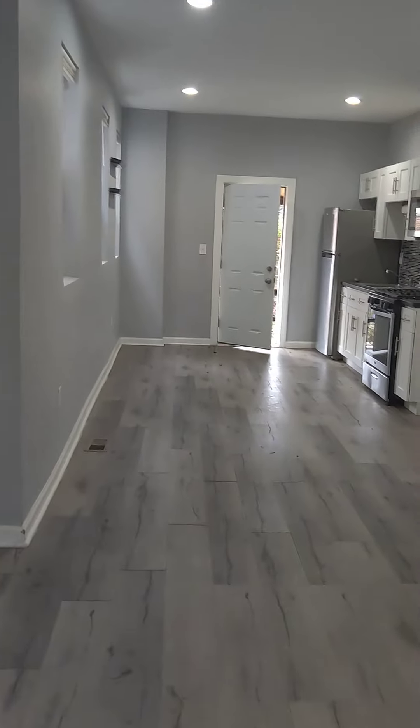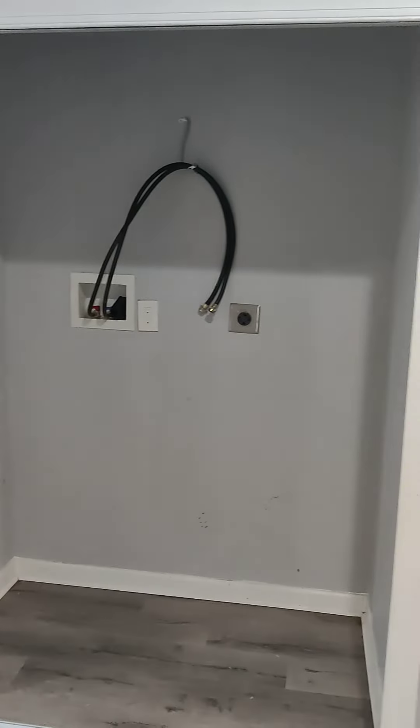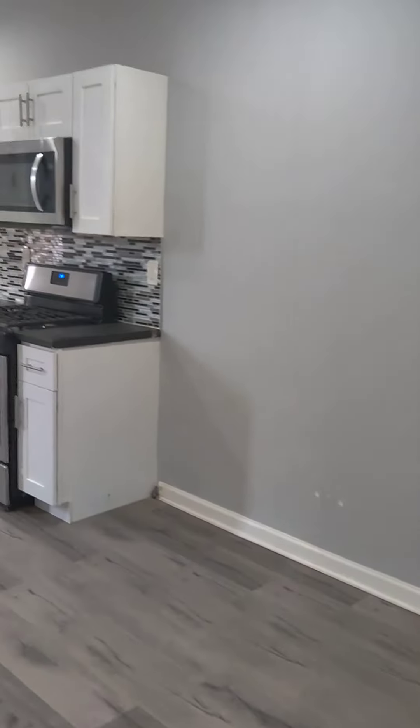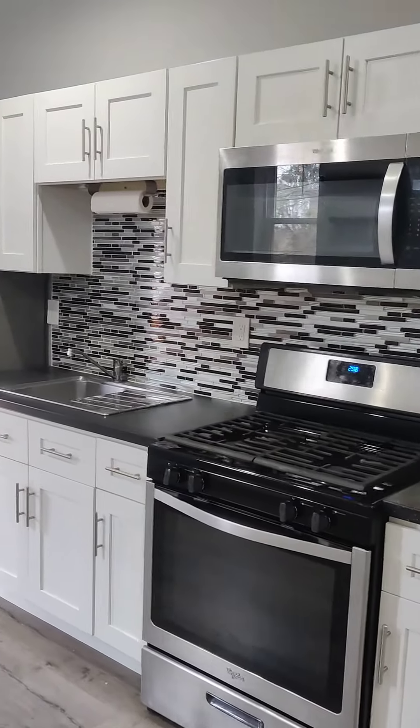It's a straight-through house. Right here is the area for your washer and dryer. Got a white cabinet, stainless steel appliances, and it's a gas stove.